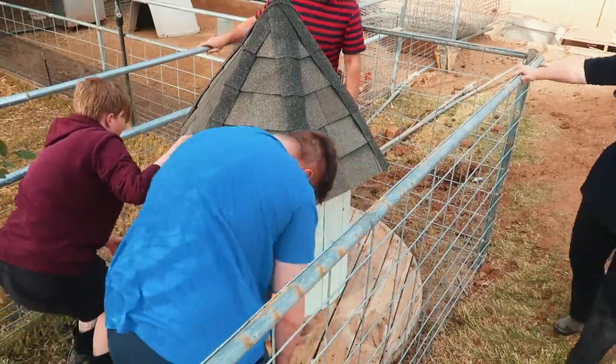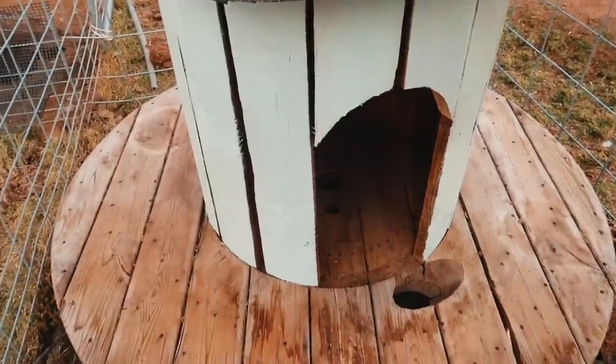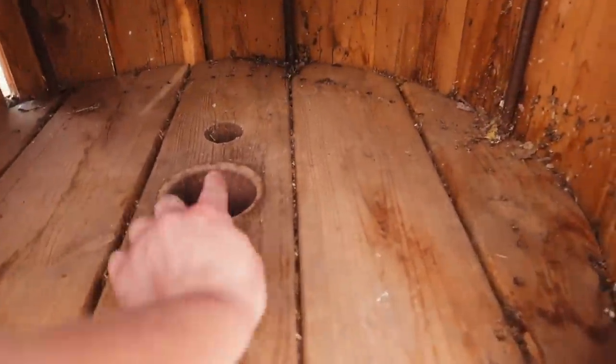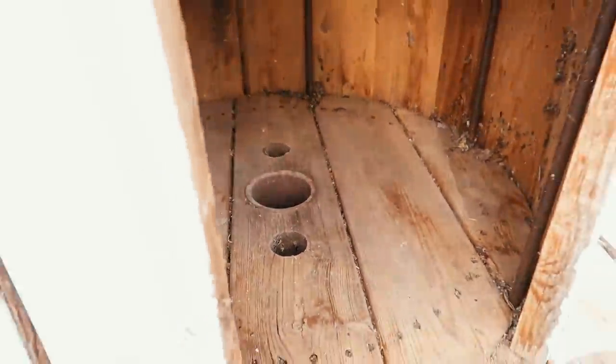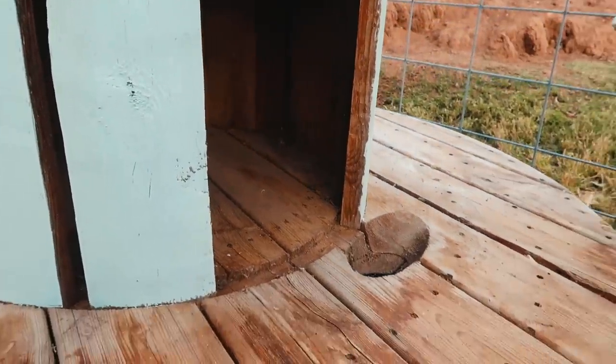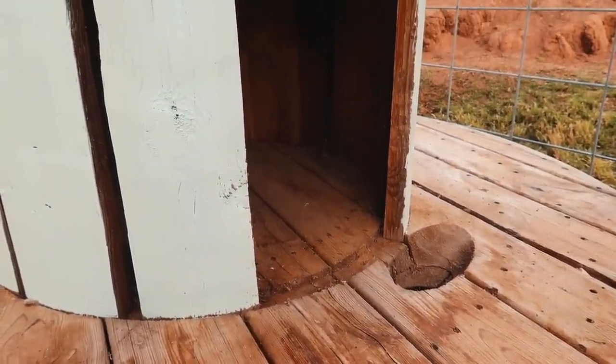It barely fit in here, but then we realized there's a hole right where the eggs are going to fall, so we need to cover that up. There's another hole too, but we'll fix it.